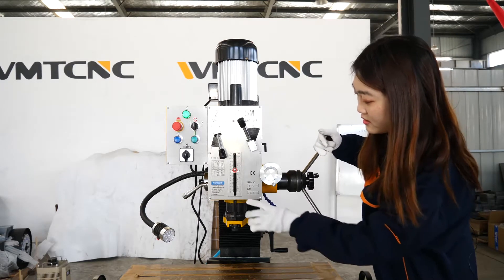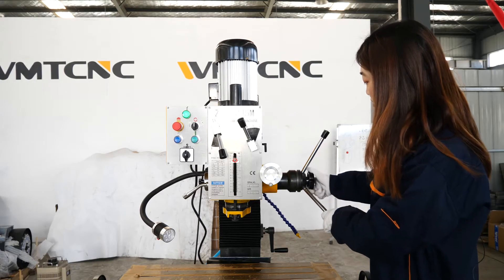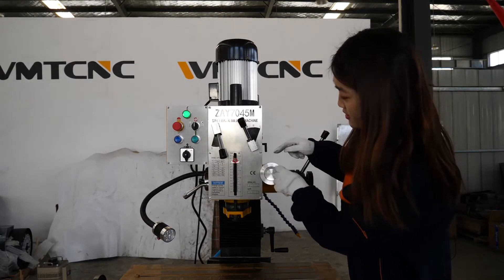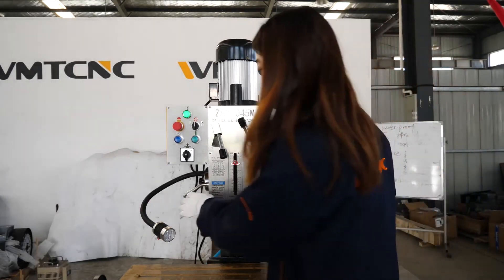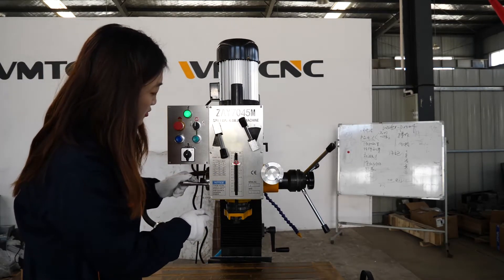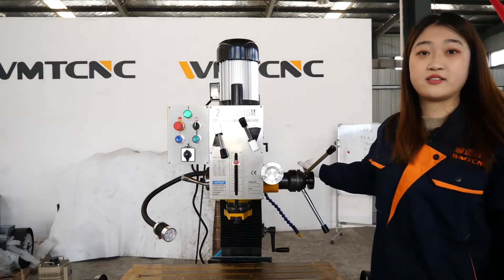You can see the spindle goes down and up. When you want to use the micro feeder to control the lifting, you can tighten this knob, then turn the micro feeder to control the lifting of the spindle precisely. This wrench can fix the height of this machine head — when you tighten it, it will not move up and down.